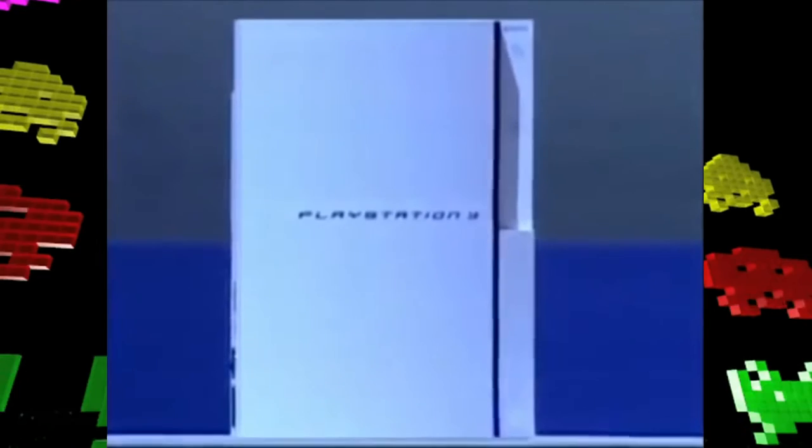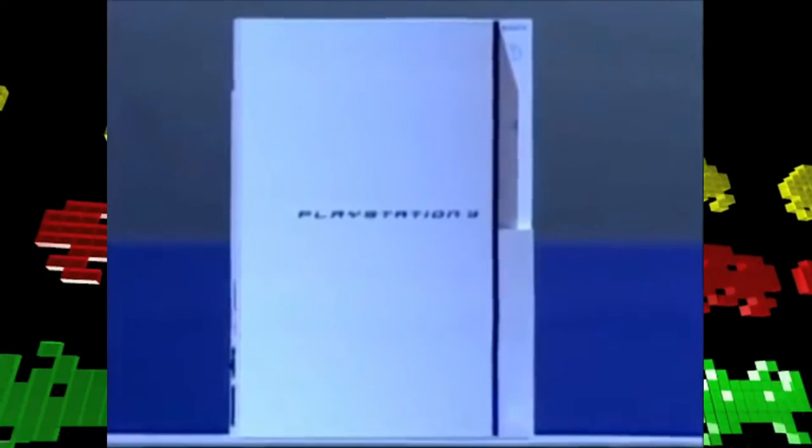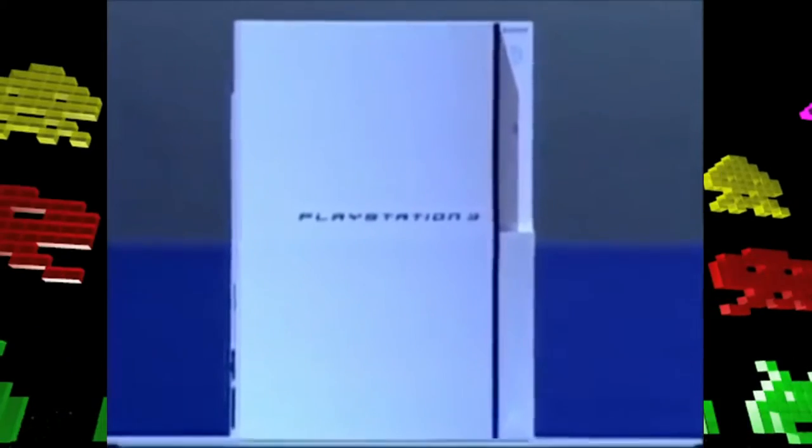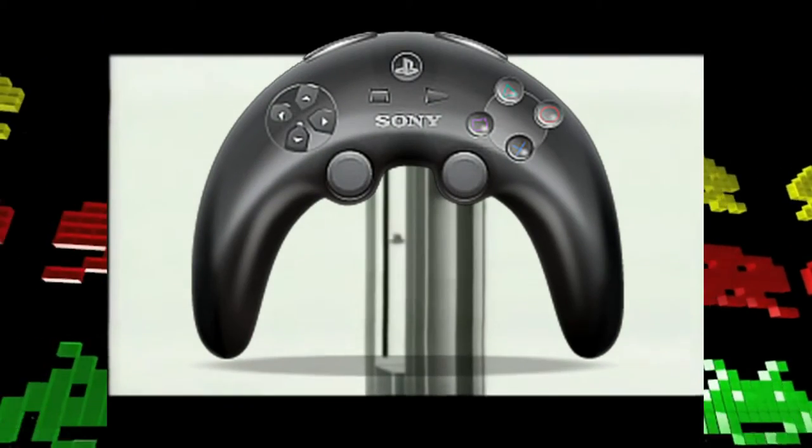Sony officially unveiled the PlayStation 3 to the public on May 16, 2005 at E3 2005, along with a boomerang-shaped prototype design of the 6-axis controller. A functional version of the system was not present there.